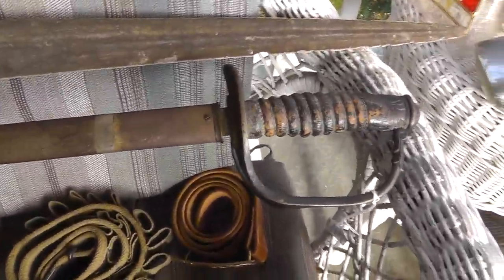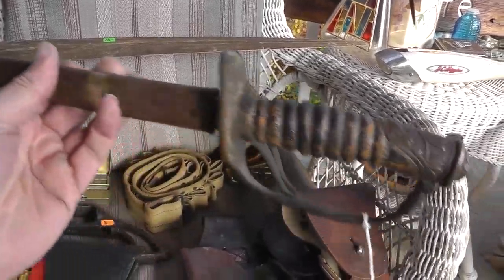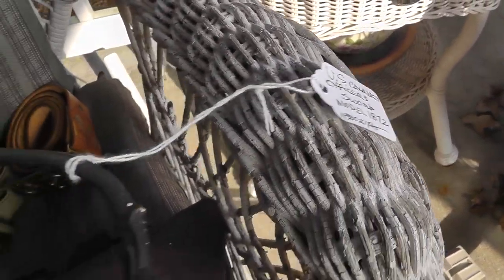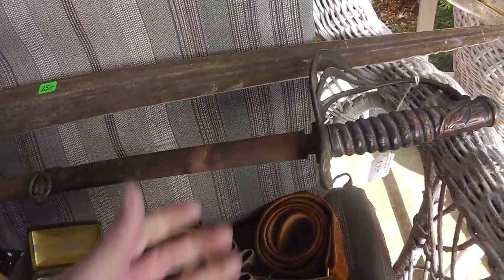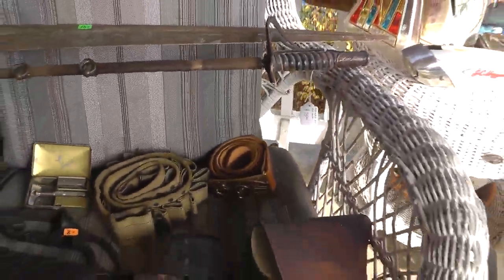Got half of a sword — it's an officer's sword, Model 1870, I think. Actually Model 1872. But half a sword — I don't know why it was broken like that. I love stuff like that. That was $32.